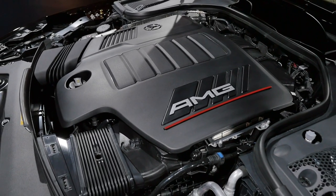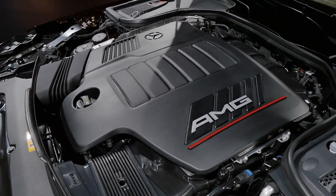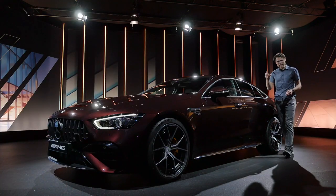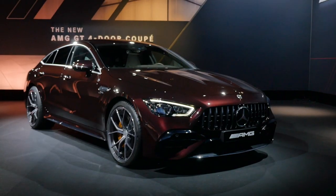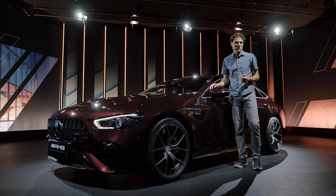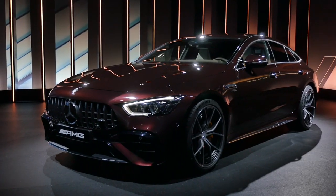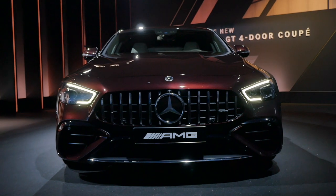Here we have the 3-liter inline 6-cylinder: 367 horsepower with the 43 model, or 435 horsepower with the 53 model. Then there's the 4-liter V8 in the 63 model with 585 or 639 horsepower. The 6-cylinders will also get mild hybrid technology, and on top of the line will be a V8 plug-in hybrid with electric drive in the rear, over 800 horsepower and under 3 seconds to 100. Acceleration figures are 4.5 seconds for the top 6-cylinder and 3.4 or 3.5 seconds for the V8, with the new plug-in hybrid being even faster.